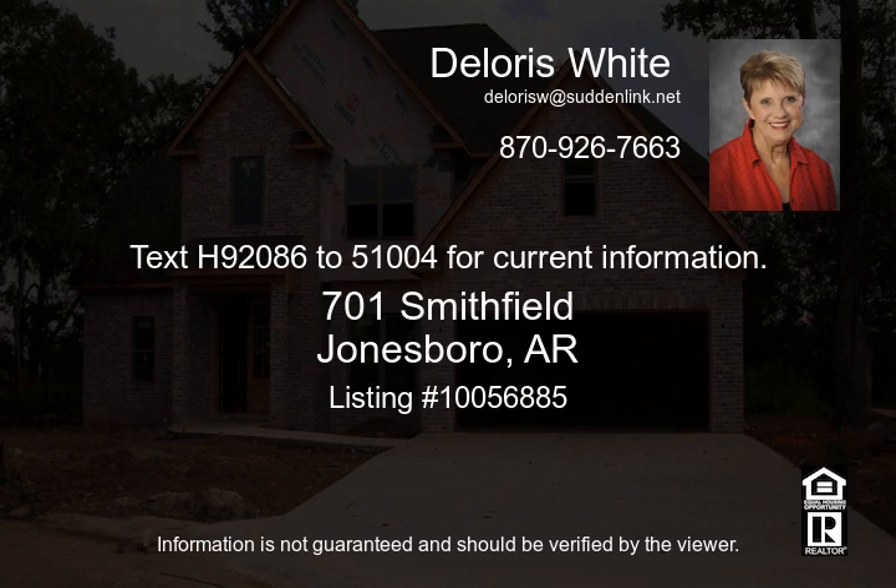Kitchen with large pantry and custom-built cabinets and granite countertops. Granite countertops also in bathrooms.